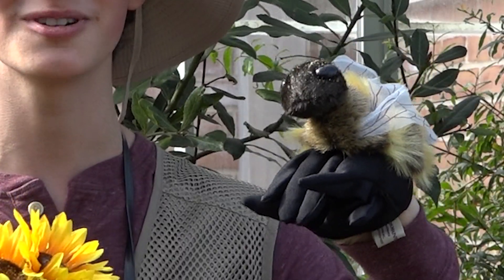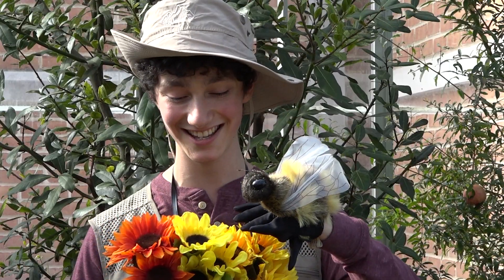I'd like to introduce you to our favorite bee, Marjorie, who will show you how she pollinates from one group of flowers to the other. You don't want to miss this.